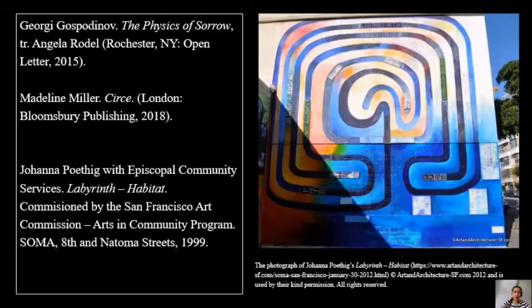And thirdly, you can think about such murals as the one I'm showing you in the slide by Johanna Poitig, in San Francisco in 1999, called Labyrinth Habitat. I would like to read to you the way she thought of what the labyrinth does as she conceived this artwork. She wrote: 'The labyrinth both creates and protects the centre and allows entry only on the correct terms. Entry is thus a step on the path of knowledge.' It is something to think about as we move towards the medieval labyrinths in medieval manuscripts.